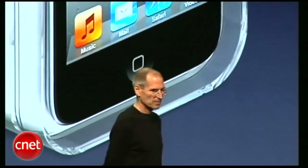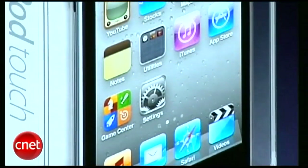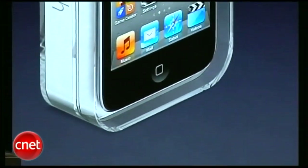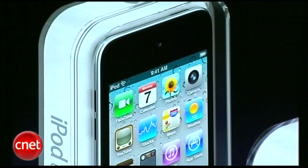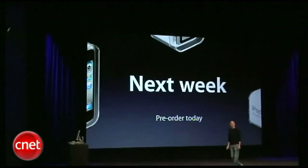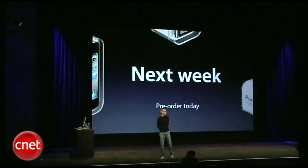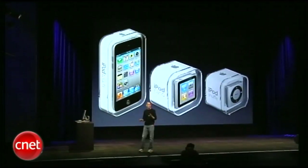There are three models: an 8-gigabyte model for $229, a 32-gigabyte model for $299, and a 64-gigabyte model for $399. This new iPod Touch joins the new iPod Nano and the new iPod Shuffle for an all-new lineup for this holiday. They are all available next week, and available for pre-order today — you can go on the web and order them starting today, and they'll be shipping next week.